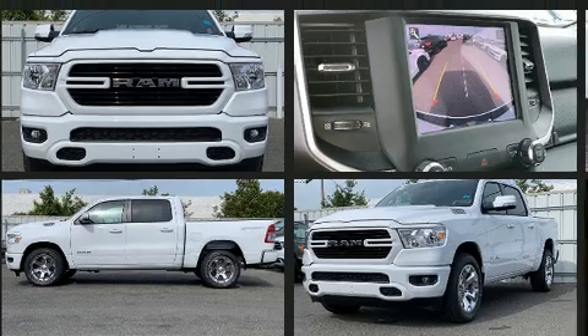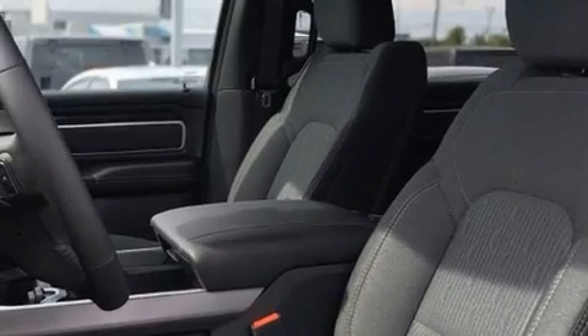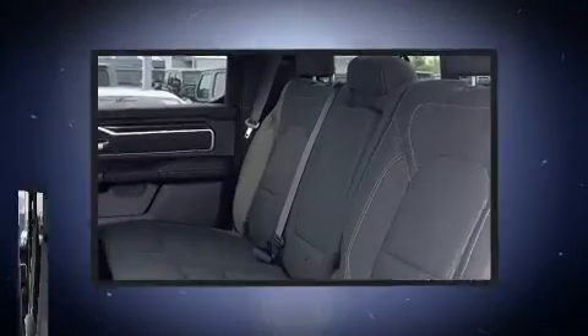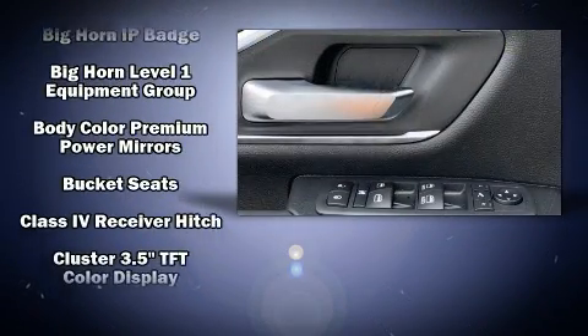It distinguishes itself from the competition with features such as variably intermittent wipers, adjustable headrests in all seating positions, a built-in garage door transmitter, automatic dimming door mirrors, adjustable pedals, a trailer hitch, and air conditioning.